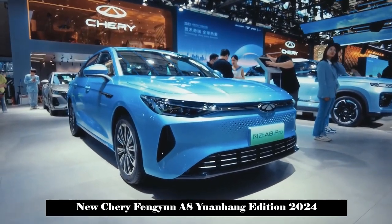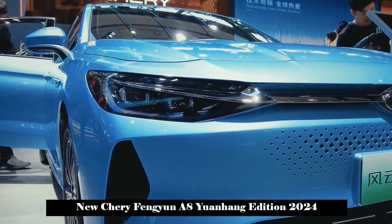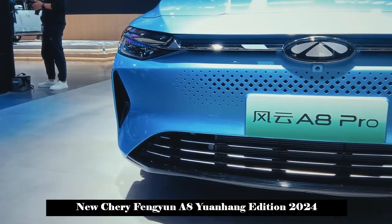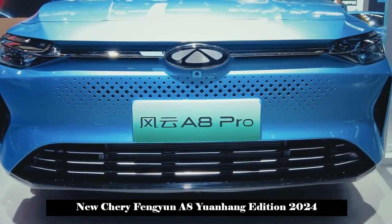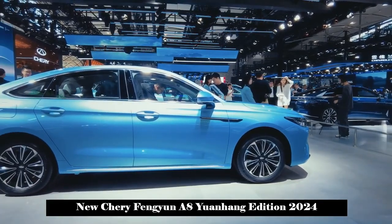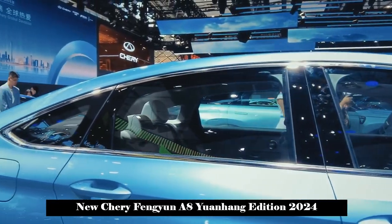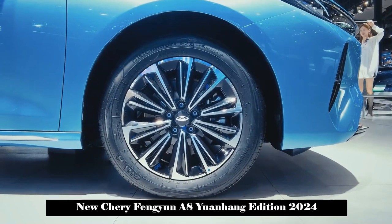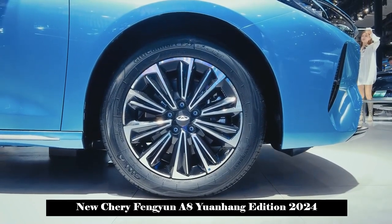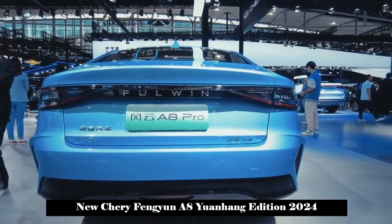Fongyun A8 Pro and Fongyun A8 were introduced together at the Guangzhou Auto Show last year. Later, Fongyun A8 Pro was renamed as Fongyun A8 Yuanhang Edition. On March 30, Cherry Fongyun A8 Yuanhang Edition was officially released with a total of three models, and the official guide price range is 109,900 to 129,900 yuan.